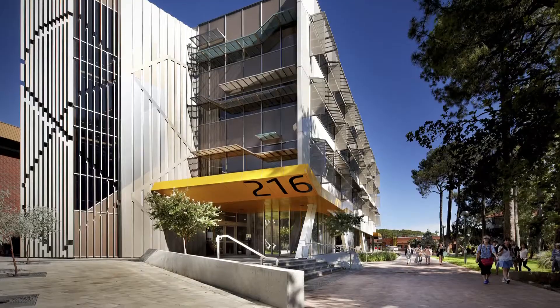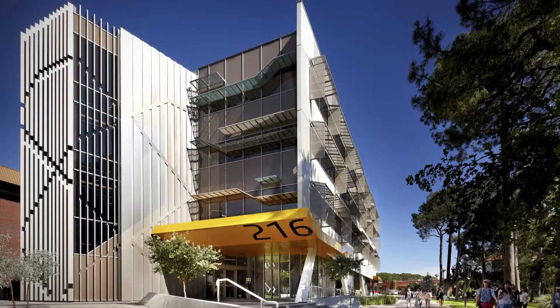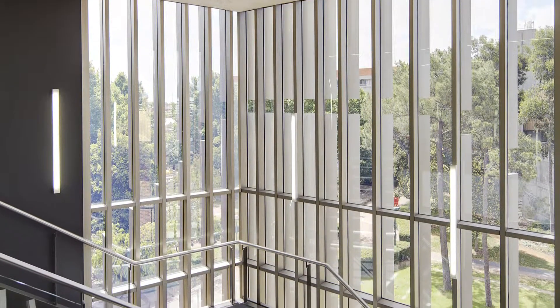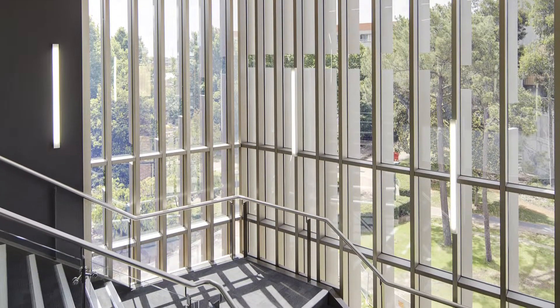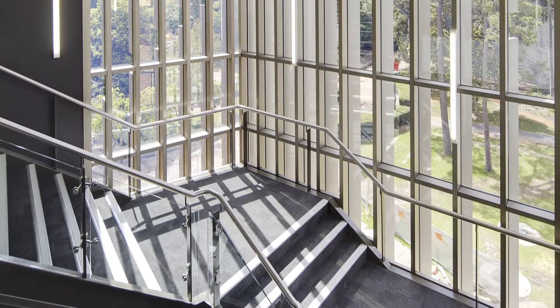A central aim of the design of building 216 was to encourage staff and students to use the stairs instead of lifts. To achieve this, the main stairwell was designed as a glass walled element protruding from the front of the building and giving views out over the campus.